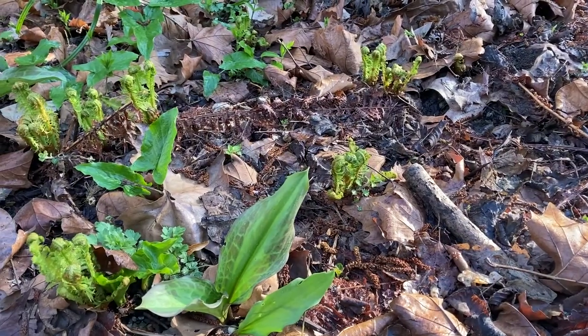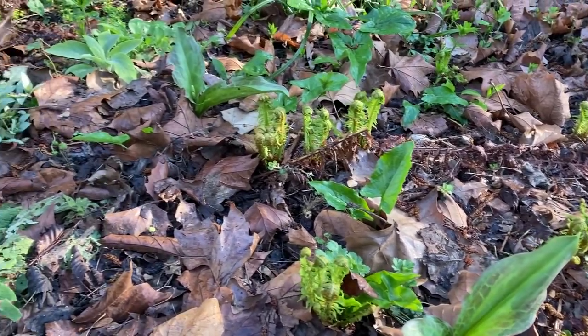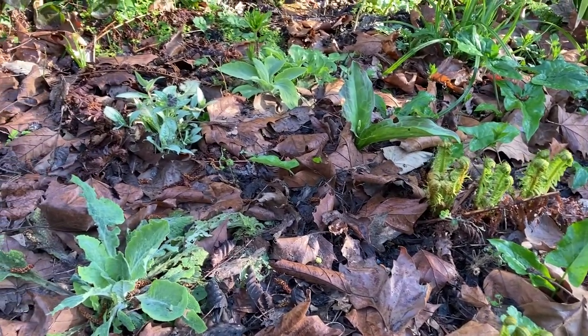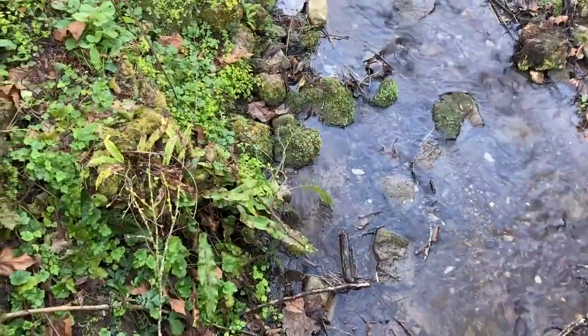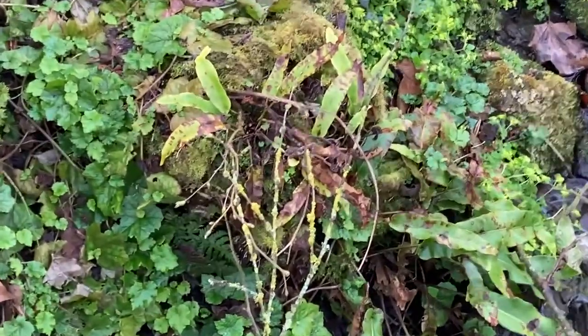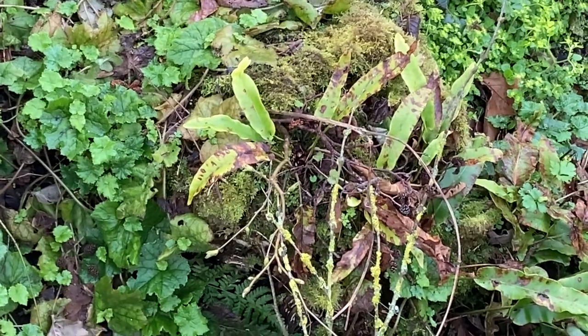Fern fronds are just starting to emerge and will look lovely in the early morning light shining through them. There are more erythroniums, and lungworts are also going to be showing soon. By the stream in the play area there's a very interesting plant called tolmia, which produces plantlets just where the leaf stalk joins the leaf.